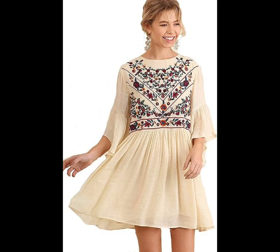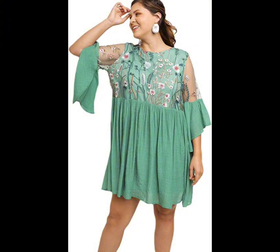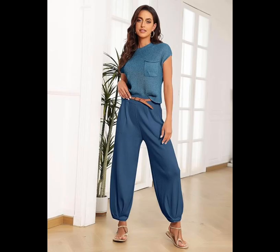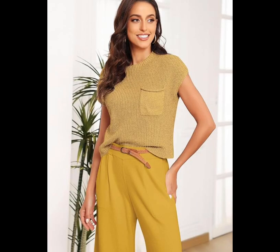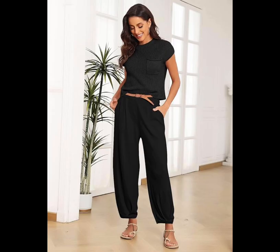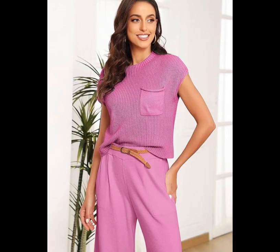Embroidered Bell Sleeve Dress. You don't have to break the bank to look fashionable on Thanksgiving. The flowy sleeves and touches of embroidery make this dress a definite winner. You'll be thankful for this two-piece set when you go to get ready and after all that turkey and stuffing. The rib-knit crewneck top is perfectly slouchy while the pants are loose with a tapered silhouette — talk about casual chic. The whole outfit looks much more expensive than it actually is. You can get this dress at Amazon for $53.